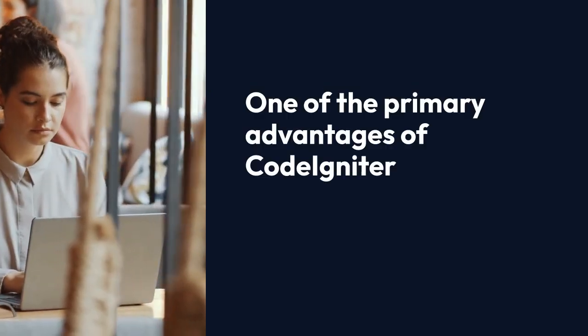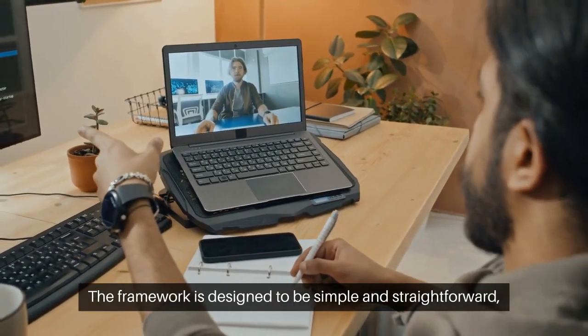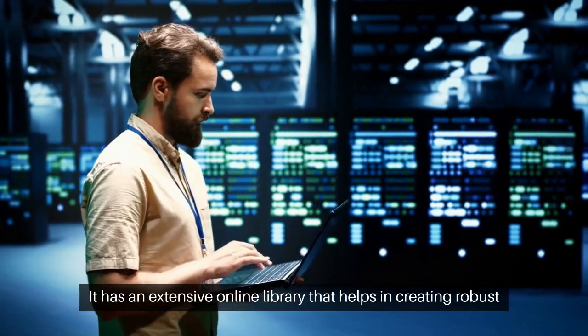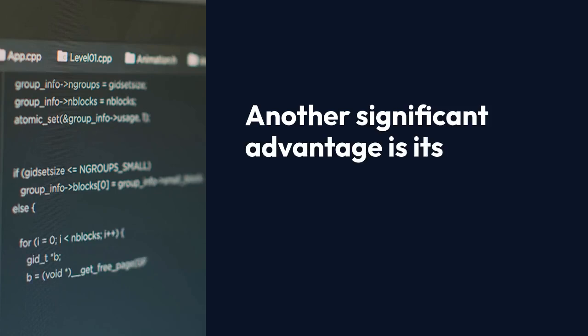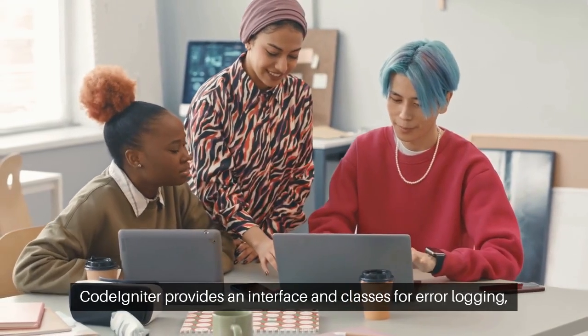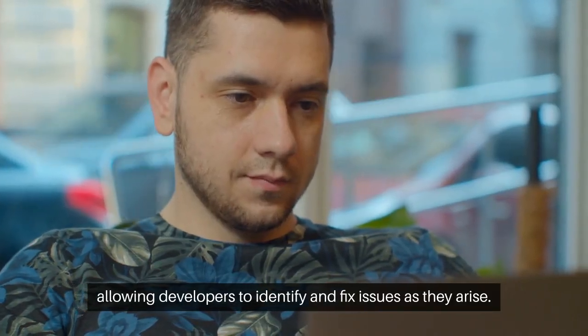One of the primary advantages of CodeIgniter is its ease of use. The framework is designed to be simple and straightforward, making it accessible even for beginners. It has an extensive online library that helps in creating robust systems quickly. Another significant advantage is its error handling capabilities — CodeIgniter provides an interface and classes for error logging, allowing developers to identify and fix issues as they arise.